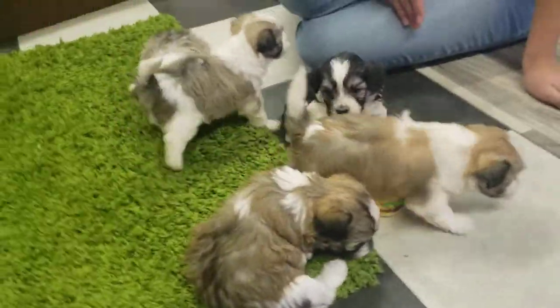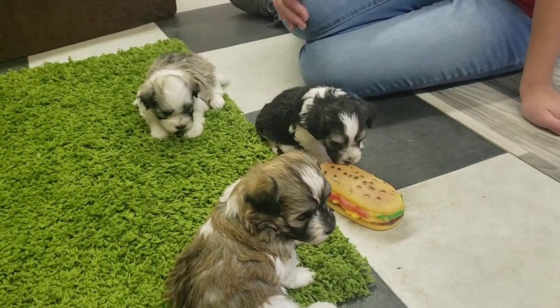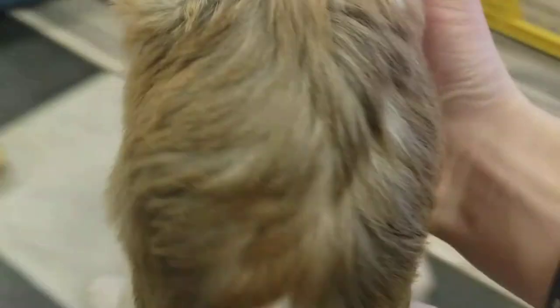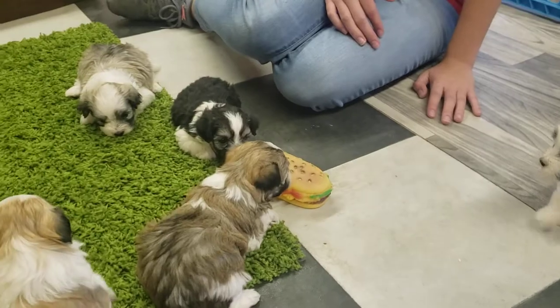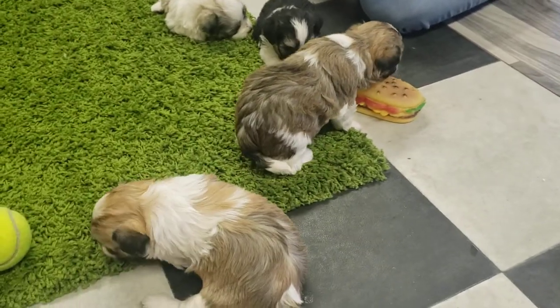You guys can check us out on the website, abcdoggy.com. We unfortunately are all out of Havanese right now — all of our Havanese are sold. But we do have a few more litters coming soon. We also have a new litter of Havanoodles that was born this week, and we just did a video on them. So you can go find that if you're interested in a Havanoodle and finding out more information. There's more information about Havanoodles on our website, and you can find our contact information there for any questions.